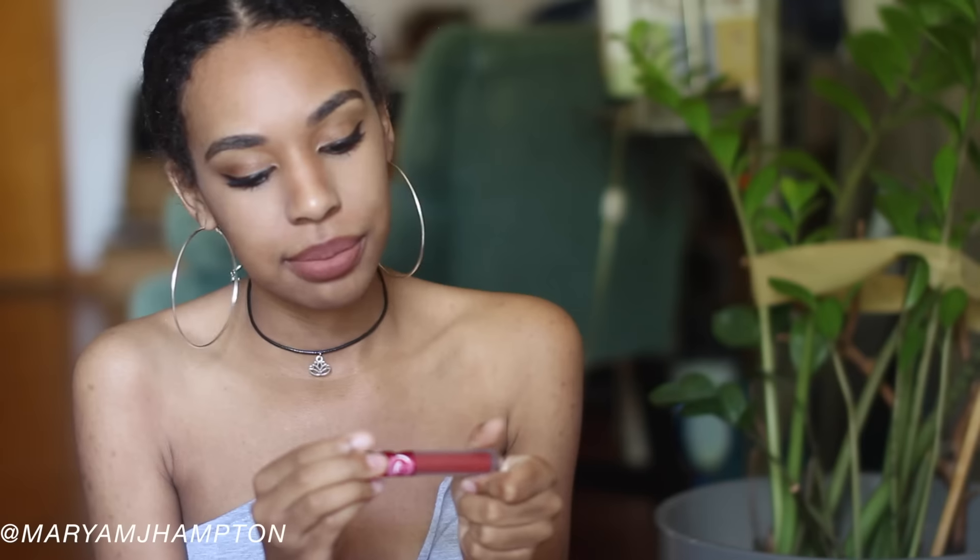I also picked up five Lime Crime lippies at about three dollars each, and they are a freaking disaster. The first one is Wicked — when you swatch it, it's such a beautiful swatch and you'd think it'll look amazing on your lips. But when you actually put it on and try to move your lips, you literally can't even separate them. It's so sticky and horrible.